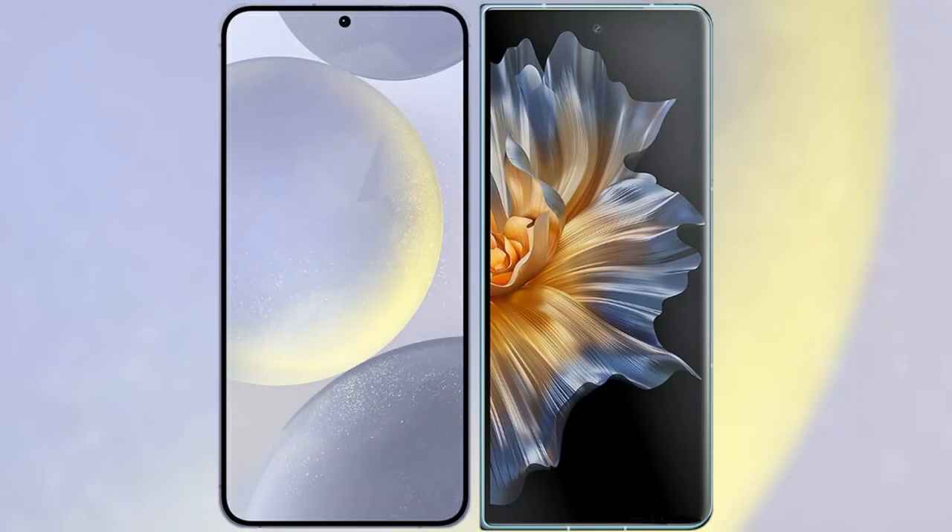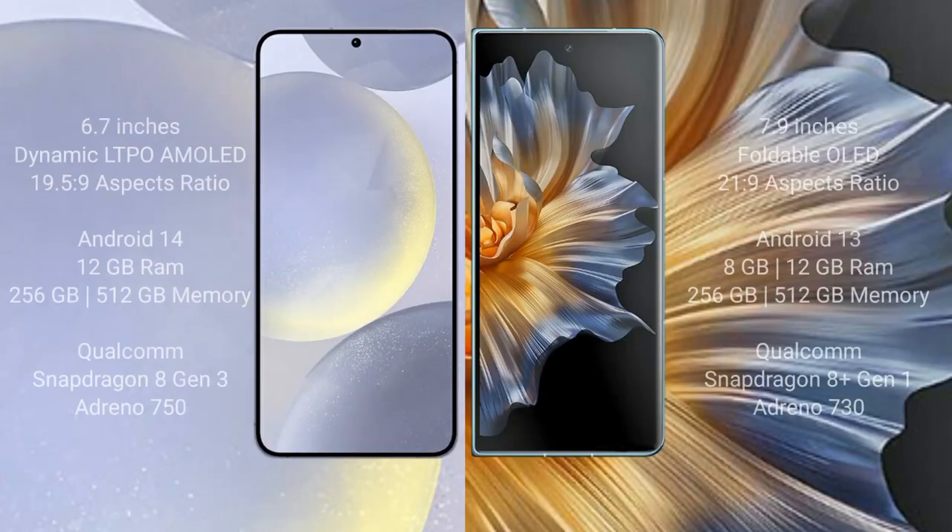I will compare the new Samsung Galaxy S24 Plus with Honor Magic V5. Samsung Galaxy S24 Plus comes with a 6.7-inch Dynamic AMOLED display with a resolution of 1440x3088. Honor Magic V5 comes with a 7.9-inch foldable OLED display with a resolution of 2160x1920.